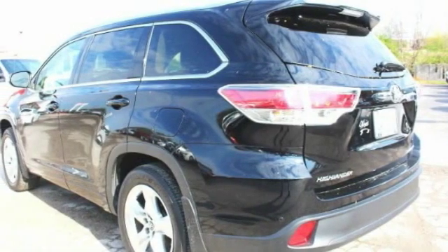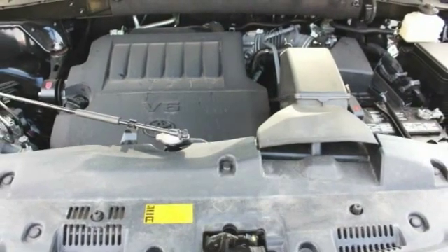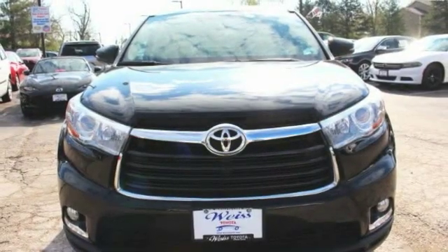A 2010 top safety pick, the Highlander is where substance meets style. This vehicle has less than 15,000 miles.